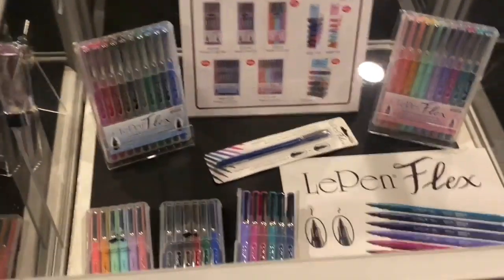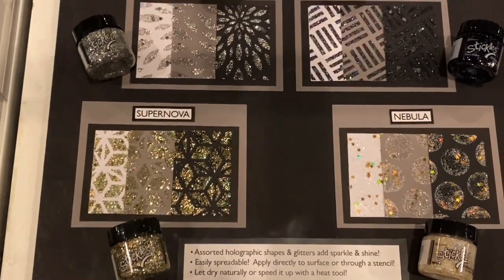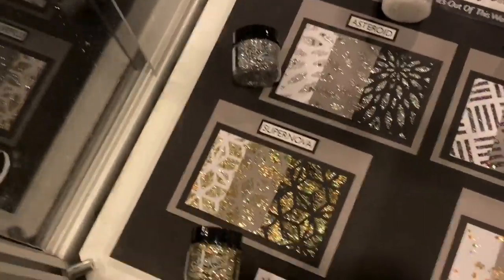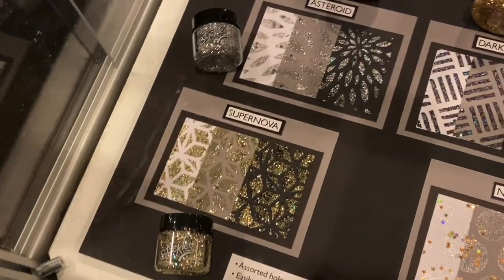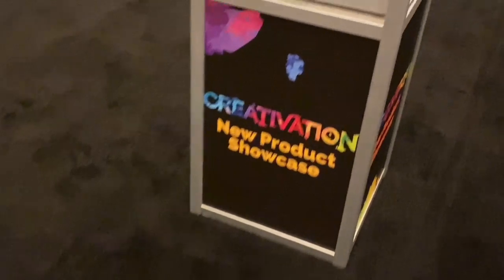I'm going to go booth by booth. Oh, this is — let's see who it is — Stickles! Look at the beautiful Stickles that they have, and they come in bigger jars. Look at it, it's really really cool.